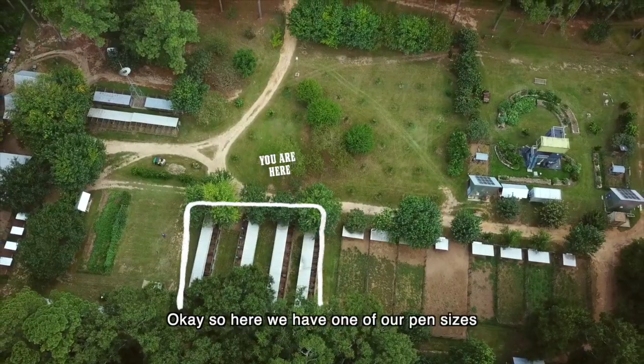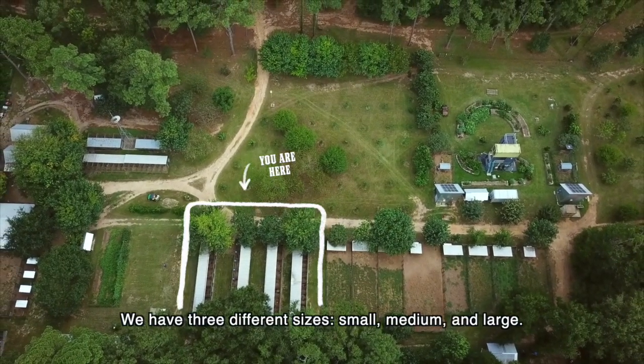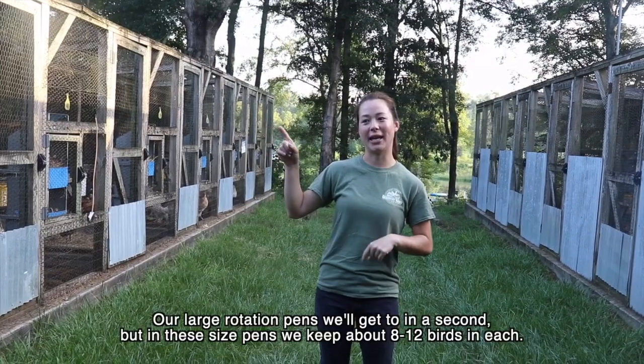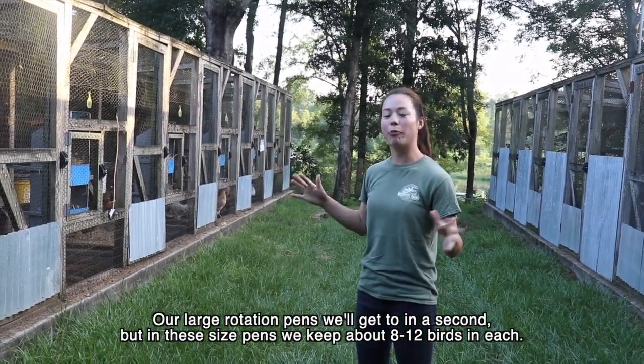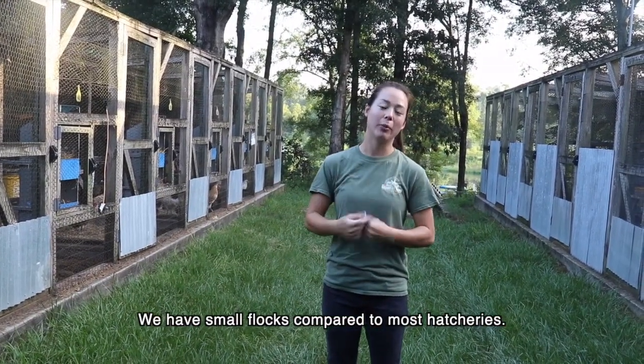Here we have one of our pin sizes. As you can see, we have three different sizes: small, medium, and large. Our large rotation pins we'll get to in a second, but in these size pins we keep about 8 to 12 birds in each. We have small flocks compared to most hatcheries.